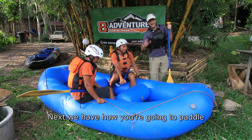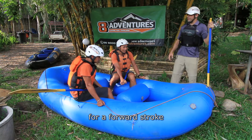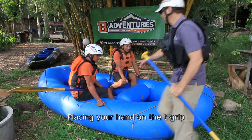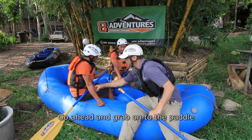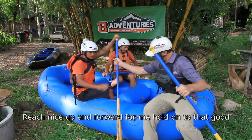Next we have how you're going to paddle. For a forward stroke, you're going to reach up and forward, placing your hand on the T-grip. Go ahead and grab onto the paddle — reach nice up and forward.